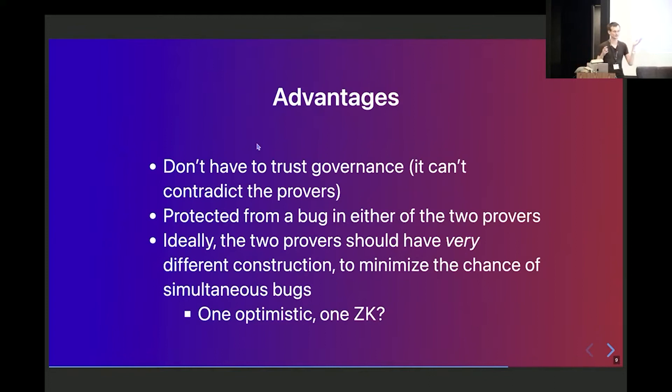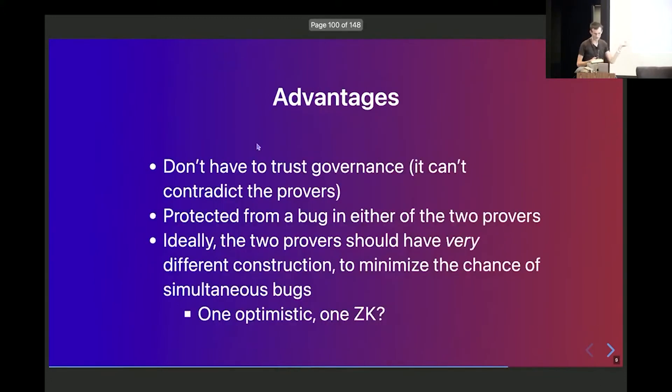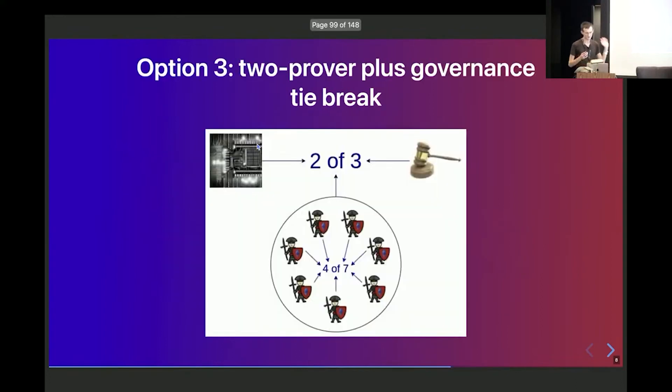In the happy case, blocks would actually succeed basically immediately because when you have a block, a ZK proof passes and the governance accepts it, and then the block is finalized within less than an hour. Your only limit is going to be how quickly you can make ZK snarks. Right now proving EVM blocks takes somewhere in the hours, but in the future the technology will improve and we're going to get ZK snarks in 12 seconds. There's a large design space of different options and trade-offs depending on how much you value speed versus minimizing the role of governance. The advantages of this approach are that it actually combines all the advantages together: you don't have to trust the governance because even if all 7-of-7 get corrupted, it can't contradict the provers if the provers agree. And you're protected from a bug in either one of the two provers — if the provers have a very different construction, the chance of the two having simultaneous bugs is going to be very tiny.